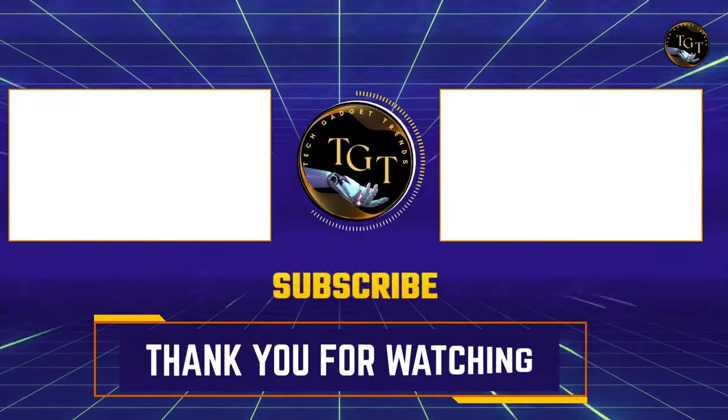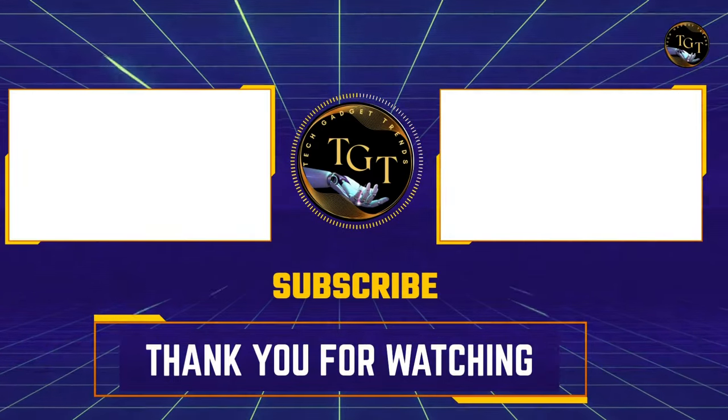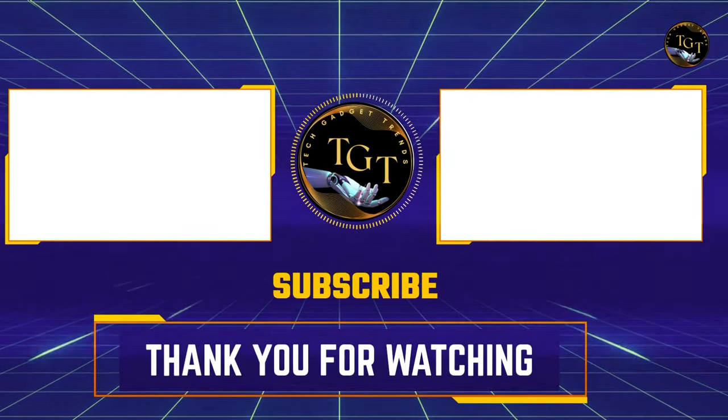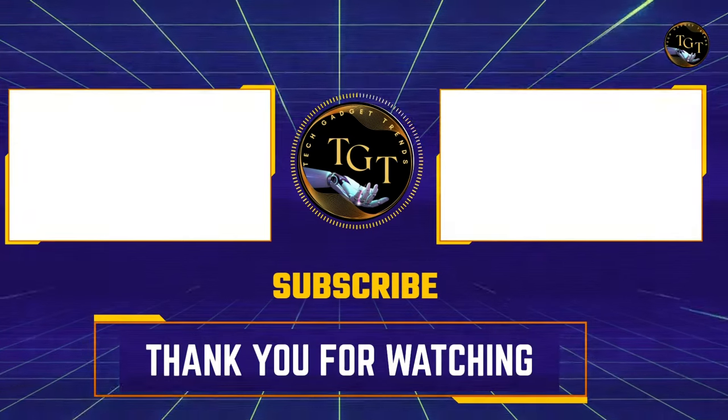If you enjoyed this video, please give it a thumbs up and subscribe to my channel for more great content. I post new videos every week, so you'll never miss a beat. And don't forget to hit the notification bell so you'll be the first to know when I upload a new video. Thanks again for watching.